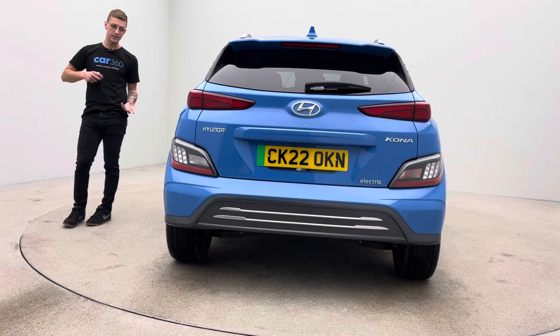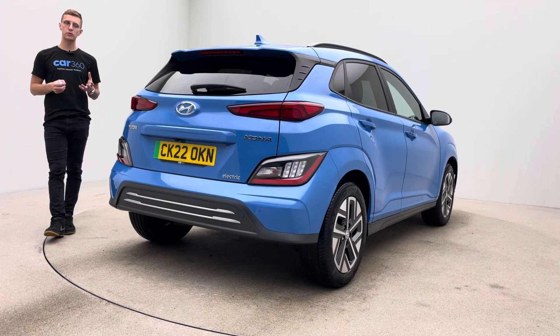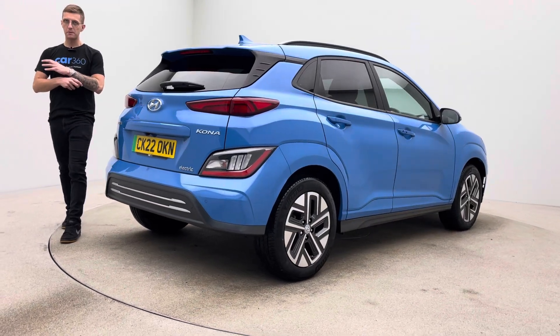Blind spot monitoring, parking camera, parking sensors, two keys, navigation, DAB radio, Bluetooth, cruise, and much more.